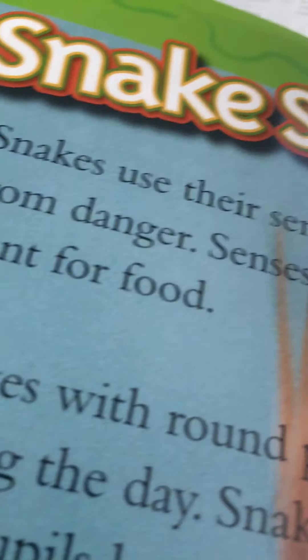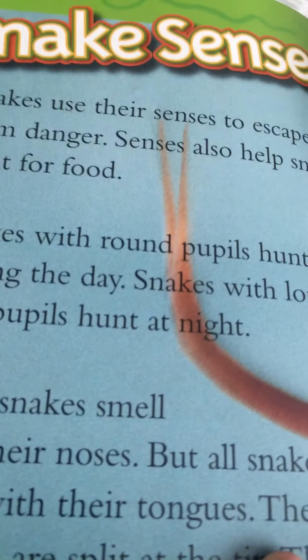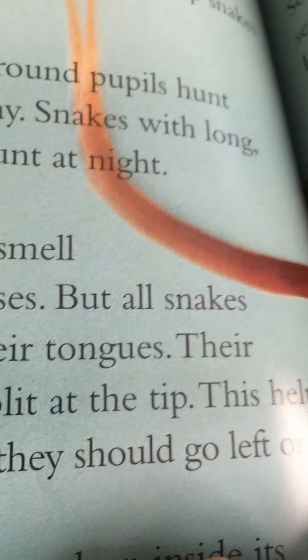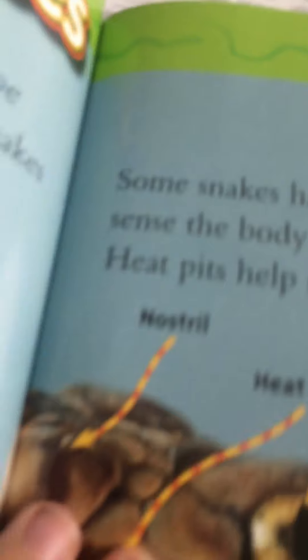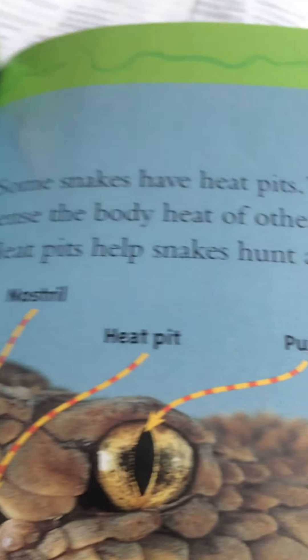Snakes use their senses to escape from danger and to hunt for food. Snakes with round pupils hunt during the day; snakes with long, thin pupils hunt at night. Some snakes smell with their noses, but all snakes smell with their tongue. Their tongues are split at the tip, which helps them know if they should go left or right. A snake's ears are deep inside its head, and sound travels through a snake's bones to its ears. Some snakes have heat pits that can sense the body heat of other animals — heat pits help snakes hunt at night.